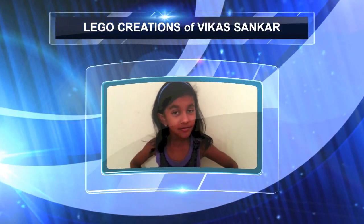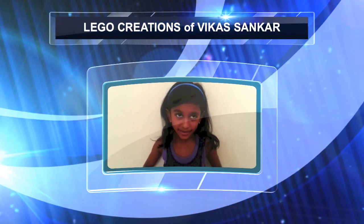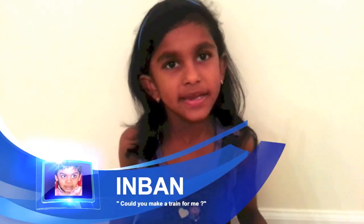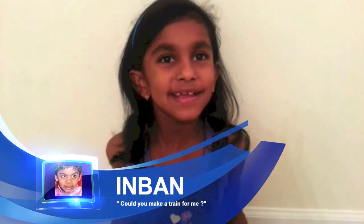Today I made another one of my Lego Creators. Last week I asked you to comment down below what you wanted me to make, and Inben asked me to make a train, so I made a subway train station.